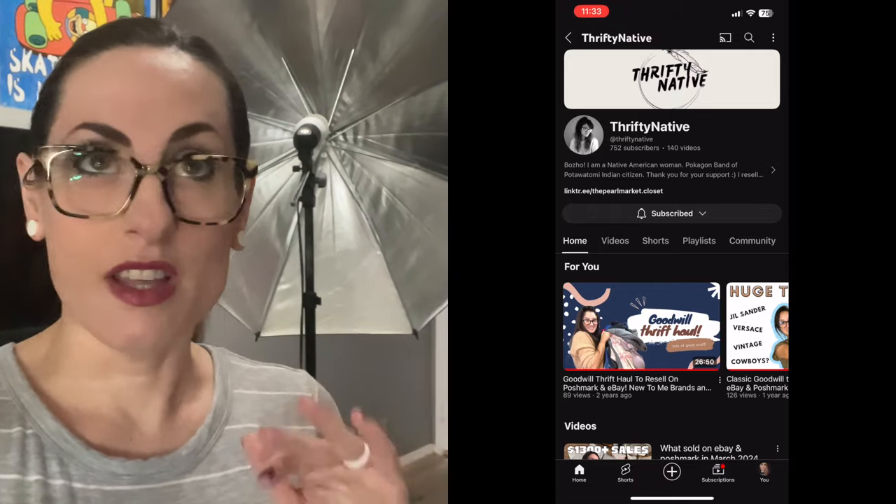I totally forgot to mention my shoutout — I'm trying to do shoutouts in all of my videos going forward. The person I want to shout out today is Thrifty Native Stephanie. Her channel is amazing; I love her bins thrift hauls, so definitely check her out. She's a stay-at-home mom like me, so you guys will love her bins hauls.